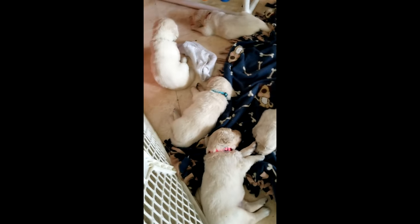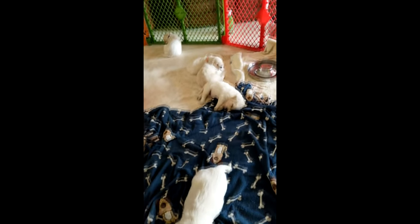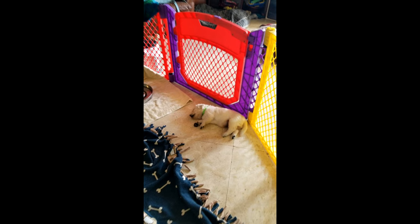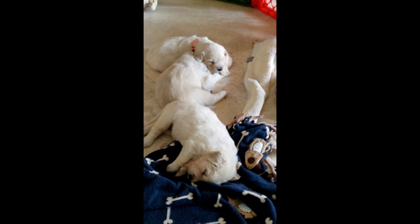We had come over to our friend's house to film another video for our carbuyingtips.com YouTube channel when we came across these English cream golden retrievers. This litter of ten puppies was just born a few weeks ago, and there are buyers for every one of them already.